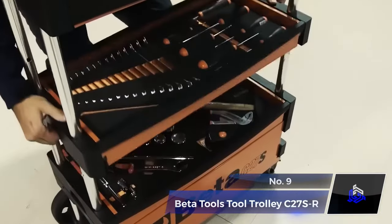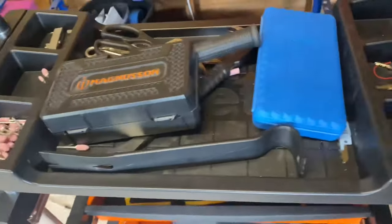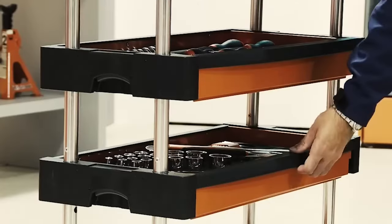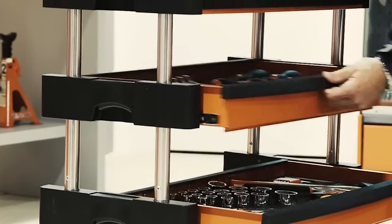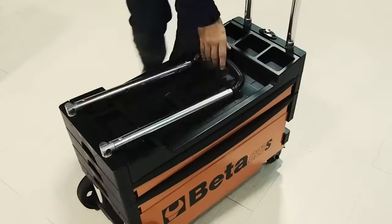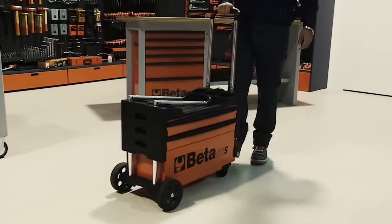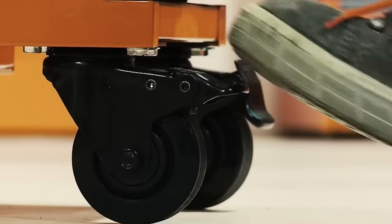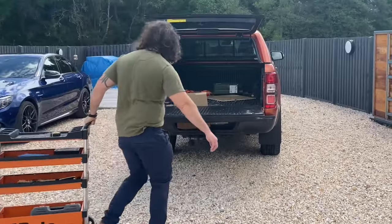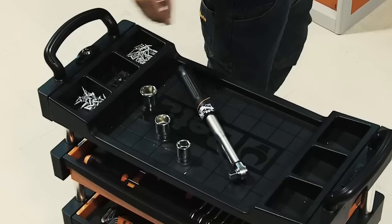Number 9. Beta Tools Tool Trolley C27SR. Another great product for helping around with outdoor tasks is the Beta Tools Tool Trolley C27SR. Weighing just 43 pounds, this trolley has two drawers featuring ball-bearing slides, and a spacious lower compartment, providing ample storage area for tools and equipment. The folding columns facilitate easy transport, making it a versatile companion for on-the-go jobs. Equipped with two fixed casters and two steering casters with brakes, it offers both stability and maneuverability. This tool trolley seamlessly combines functionality and portability, allowing for convenient storage and transportation of tools.